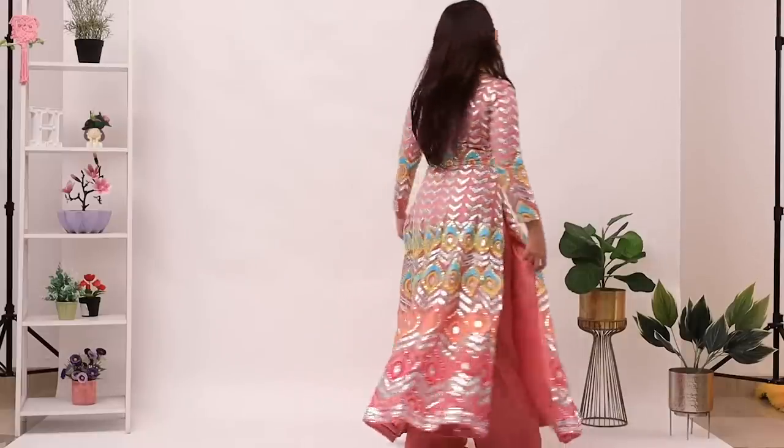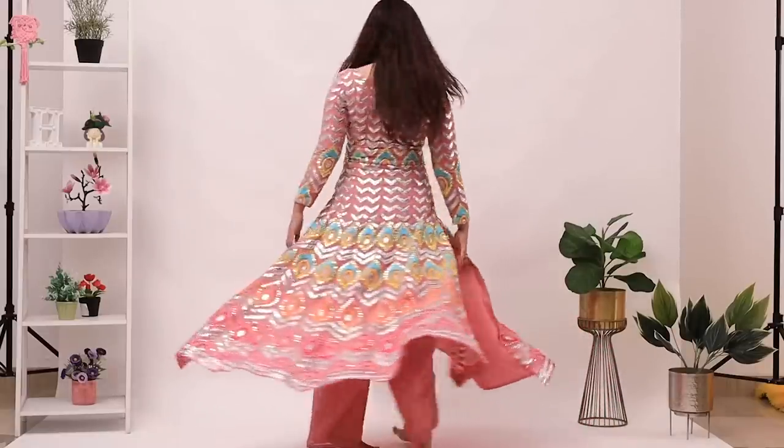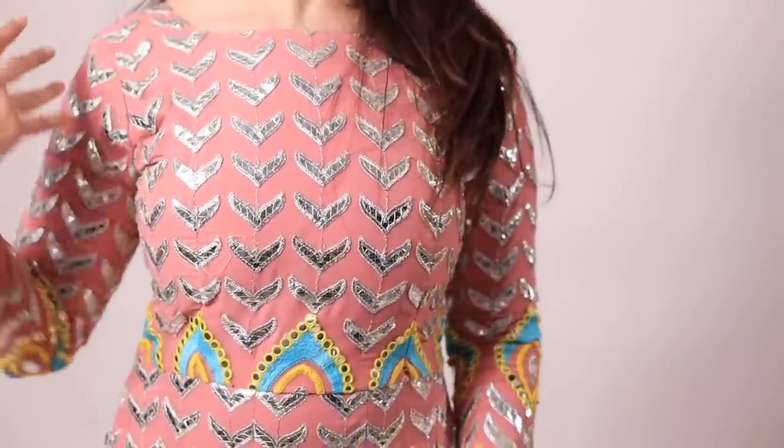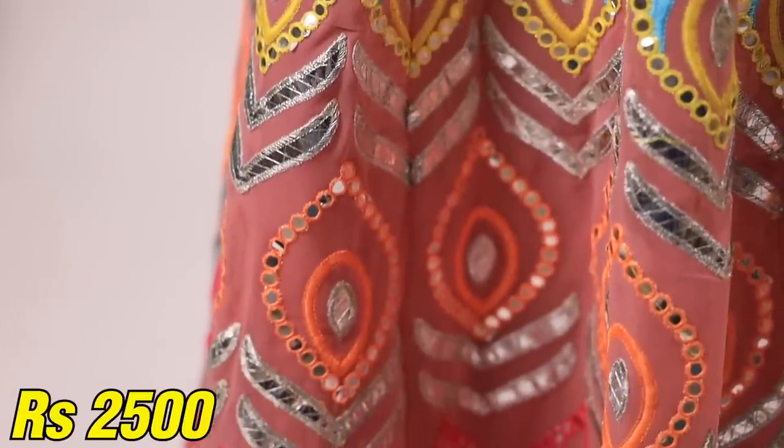Next we move on to one pieces because they're the easiest to style and the most comfortable to be in. I had two one pieces to try — both best sellers of Kreeva. The first is this gorgeous multi-colour but pink-dominant mirror work piece. The skirt part has pleats which give it a heavy look, but again it uses foil paper mirrors so it does not feel heavy at all. If you're going to a wedding you can wear this on sangeet because you can dance freely. This piece is only Rs. 2500.